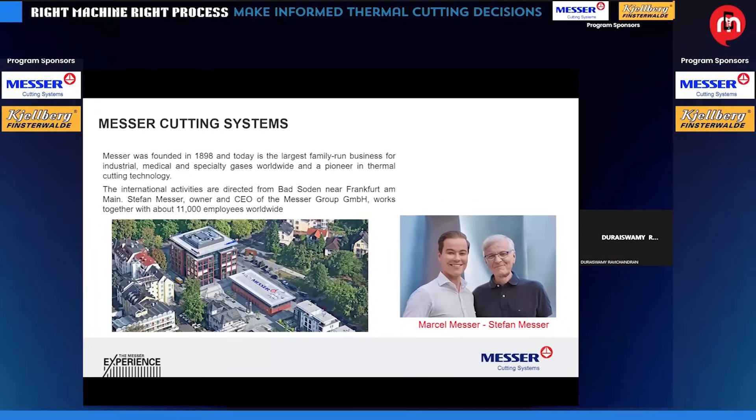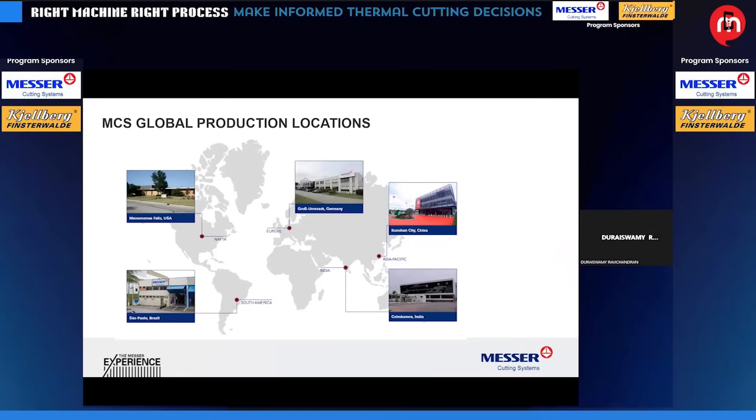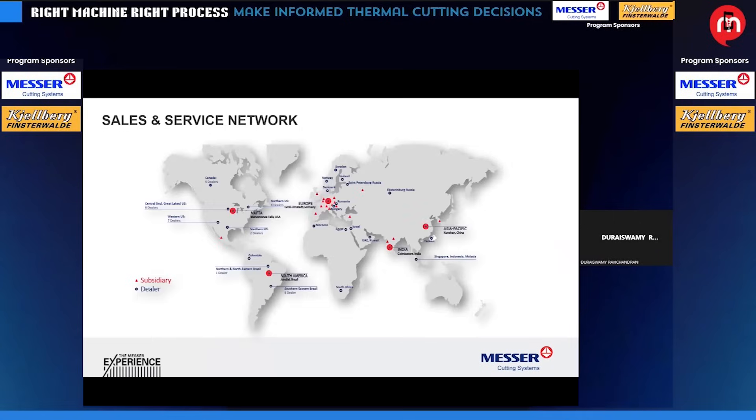Messer is a company founded in 1898 and is spread across the globe. It's a global company with vast experience in the thermal cutting industry. We have plants at five locations where development, research, and production of all the cutting machines are being done. From these five plants, we cater to the whole globe — each plant takes care of a part of the globe.